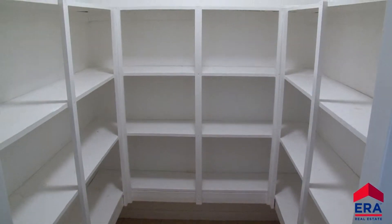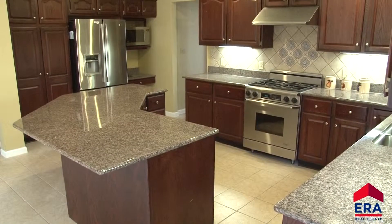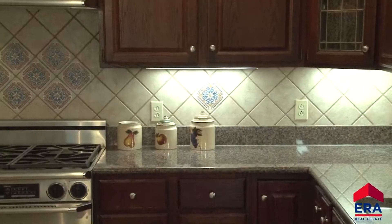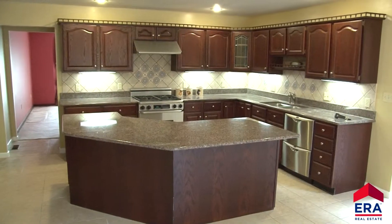The custom kitchen is well-equipped for the chef and your family. A pantry with floor-to-ceiling shelving, granite counters, rows of custom wooden cabinets, tile floors, stainless steel appliances, custom tile backsplash, and recessed lighting highlight this stunning kitchen.